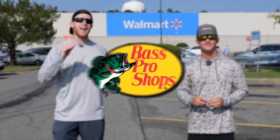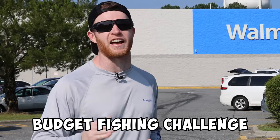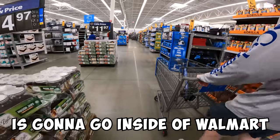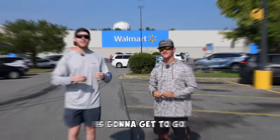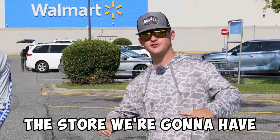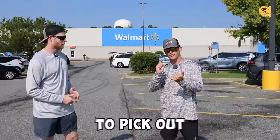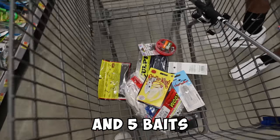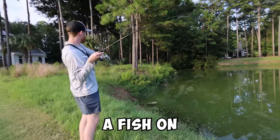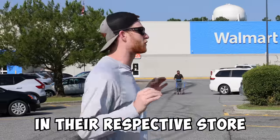Today we're doing a Walmart versus Bass Pro Shop budget fishing challenge. Whoever wins the coin toss goes inside Walmart, and whoever loses gets to go to Bass Pro Shop. I know that doesn't make a lot of sense, but we're here for it. Once we get inside the store, we have $100 to pick out a rod, a reel, line, and five baits. The first person to catch a fish on all five of their lures wins the fishing tournament.